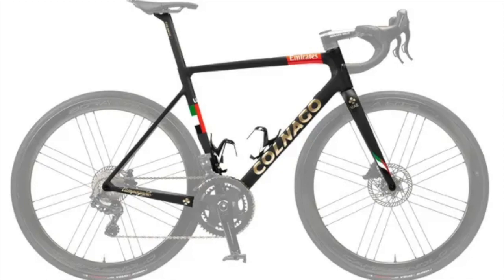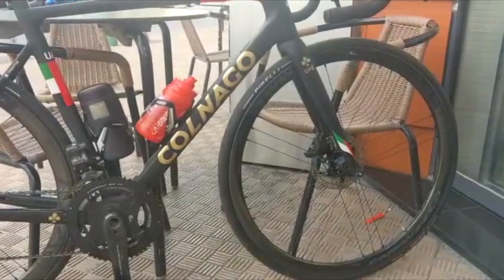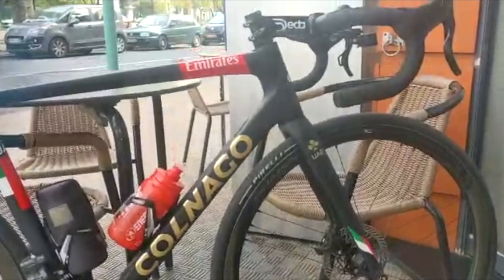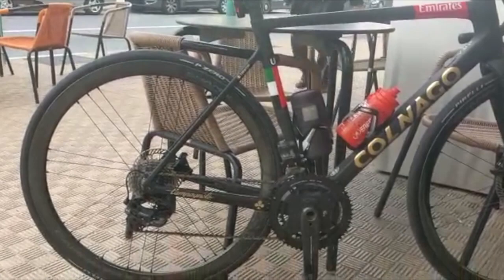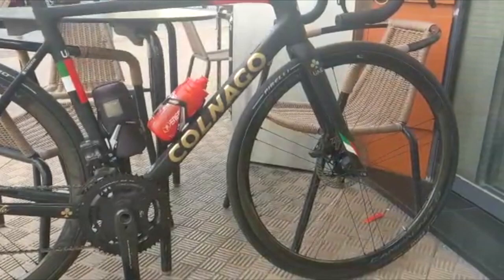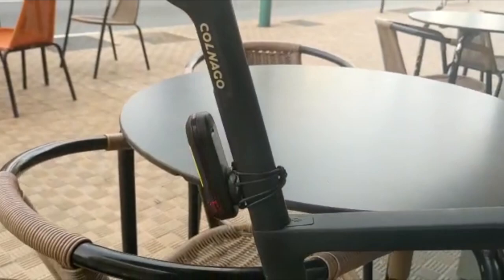The forks are much lighter compared to the older V2R frame, with a raw weight of approximately 390 grams. The TFS integrated steerer thread is included, and the concave shape in the upper part optimizes wheel passage, allowing for wide tires. The bike follows the current peloton trend of having cables pass entirely internally through the Colnago SR9 stem and then through the fork steerer, which makes the frame very clean-looking and also improves aerodynamic performance.